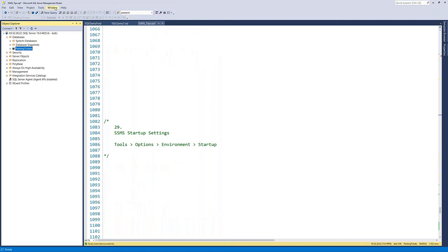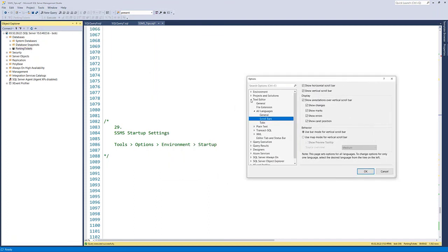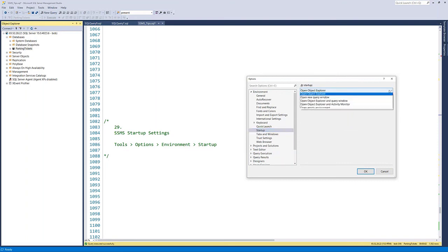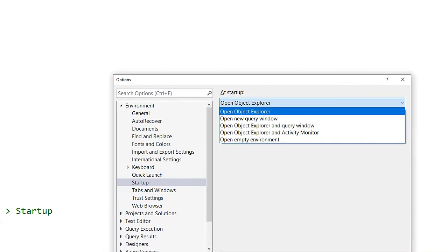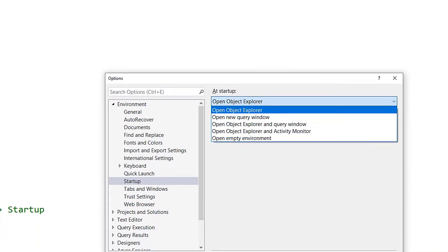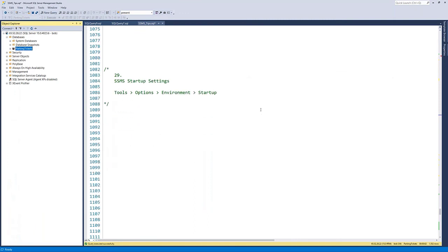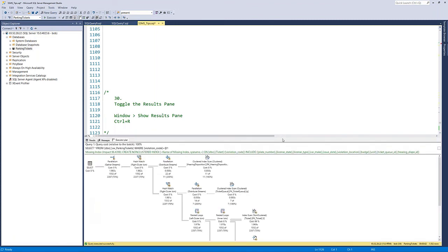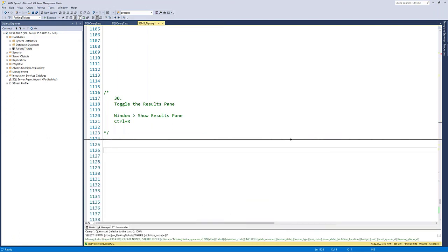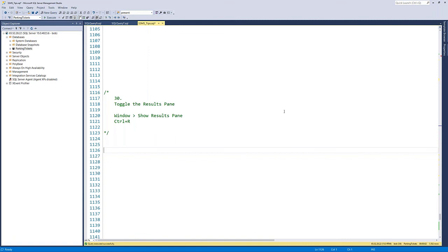Tip thirty: startup settings. Under Tools > Options > Environment > Startup, you can choose what SSMS does when you first open it: open Object Explorer only, open a new query window, open both, open Activity Monitor, or just open an empty environment. Tip thirty-one: toggle the results pane. Control-R turns the query results panel on or off. Instead of dragging it down out of the way and forgetting it, Control-R simply makes it appear and disappear.